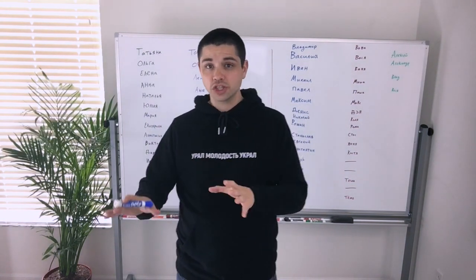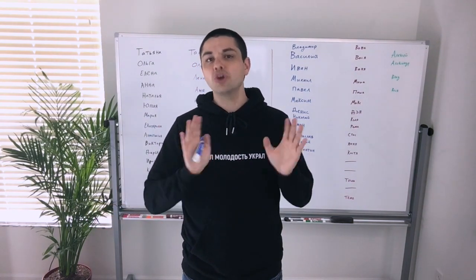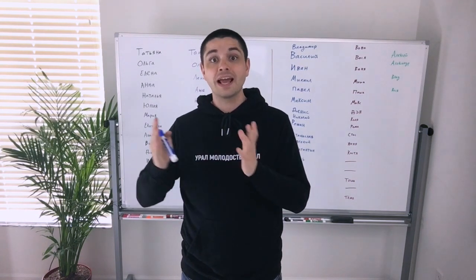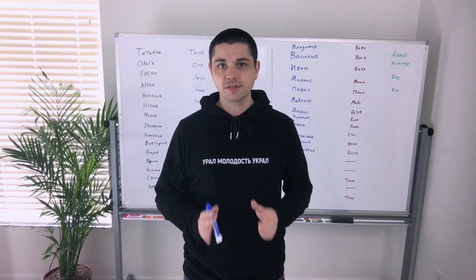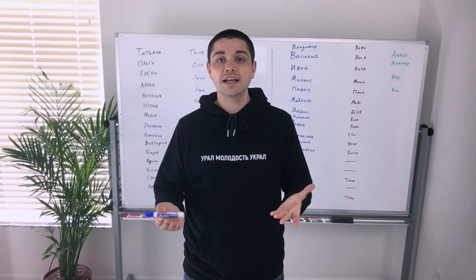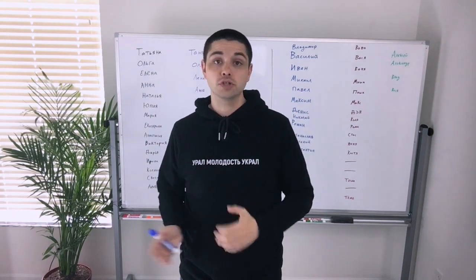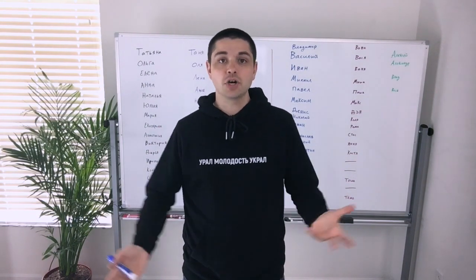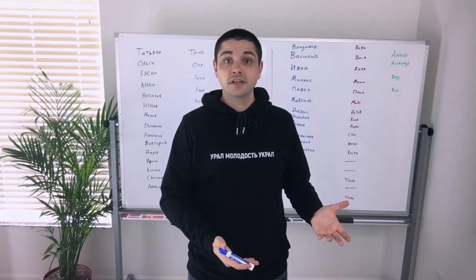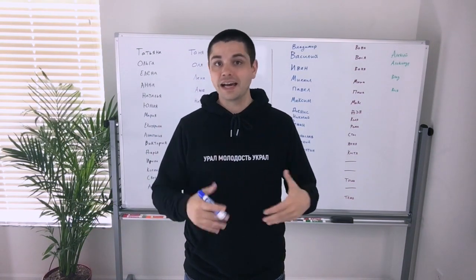So every person in Russian — every name in Russian has a full version and a short version. Now some names don't have a short version, or we can think of it as the same name is both the short and the long version. But most names in Russian have a short version as well as a long version, and everyone knows that every person who has the long version of the name also can be called the short version. Every person named Alexander in Russian is also Sasha in Russian. Sasha is the short form of the name Alexander.